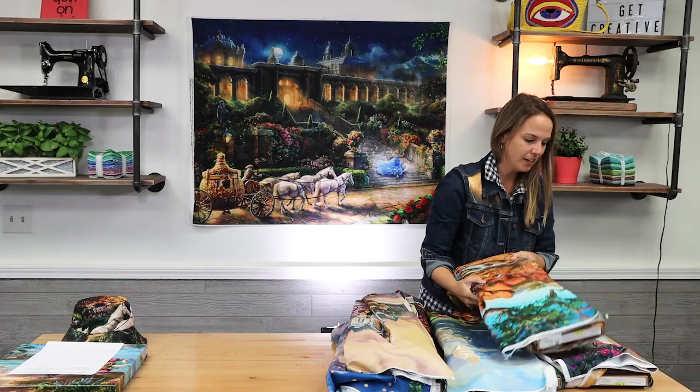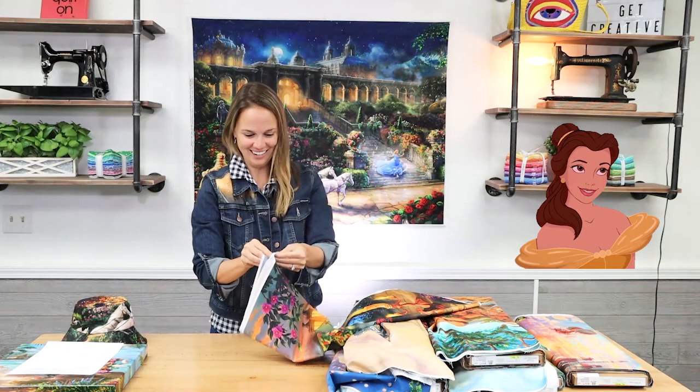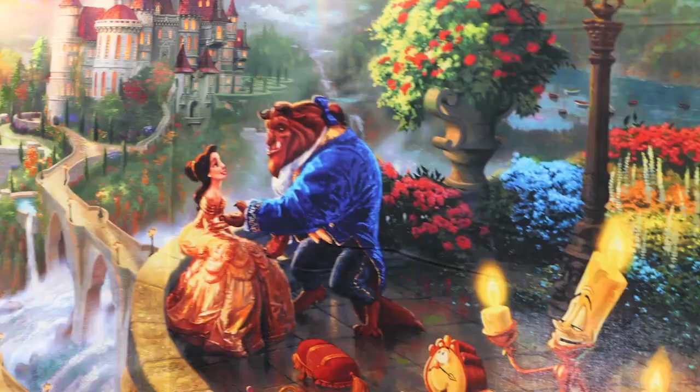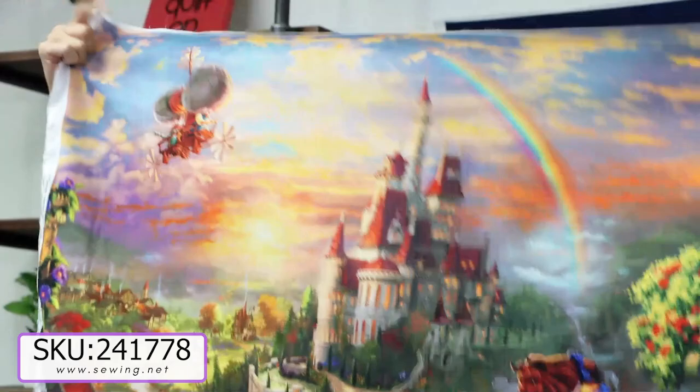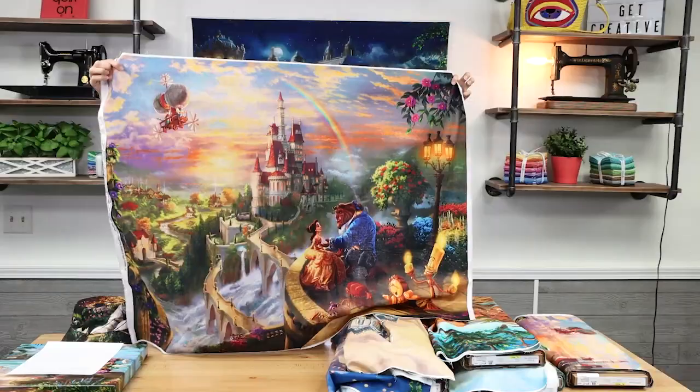And the last one that's new this go-around is a real beauty — no pun intended. We have Beauty and the Beast, a very, very vibrant, colorful panel with the castle in the background. Beauty and the Beast was one of my favorites growing up, so I love this.